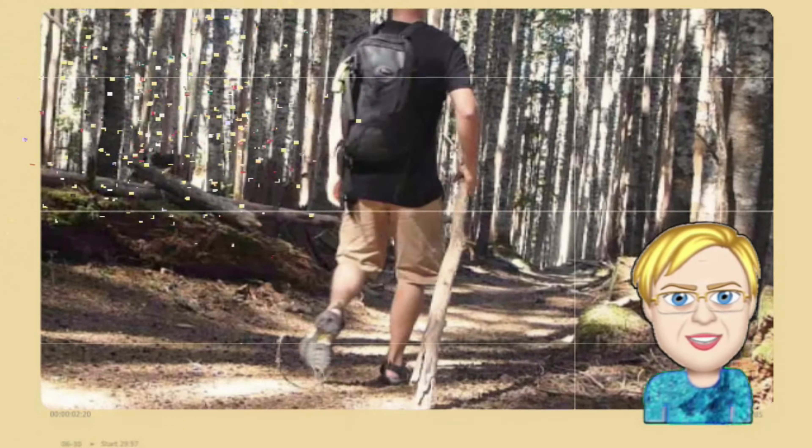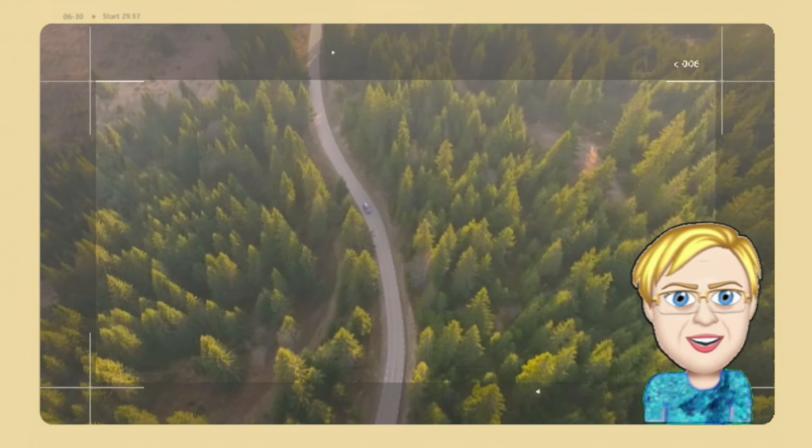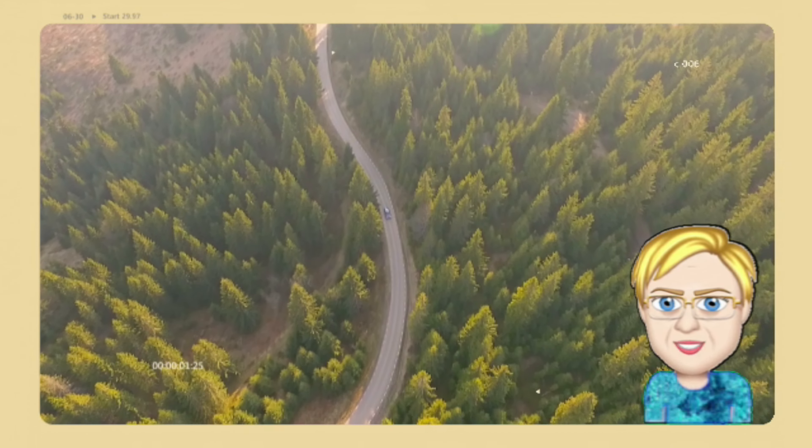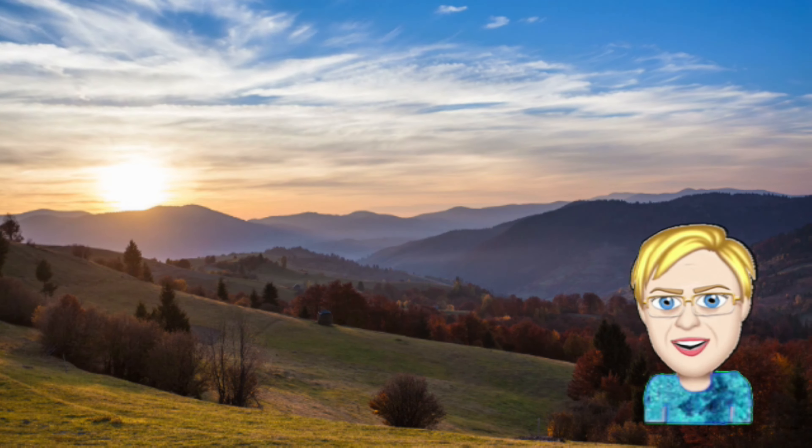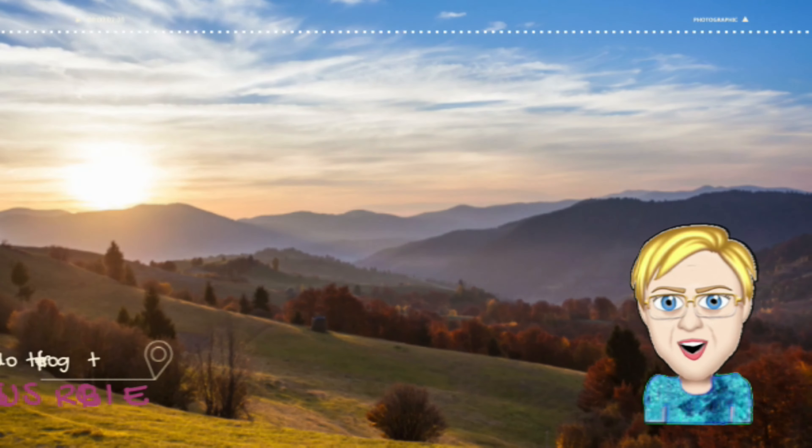Hello friends and thanks for giving us your time. Please drop us a comment because we just love getting those, but more importantly keep going out and exploring — life matters. We hope to see you again soon. Bye bye!